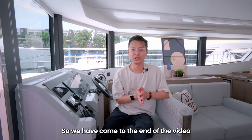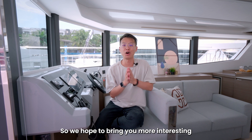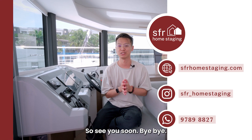So we have come to the end of the video and I hope you like what you saw. It's a very interesting day for us because it's not every day that we get to stage on a yacht. So we hope to bring you more interesting content of different types of staging. Do like, comment and follow us if you like what you see. See you soon, bye-bye.